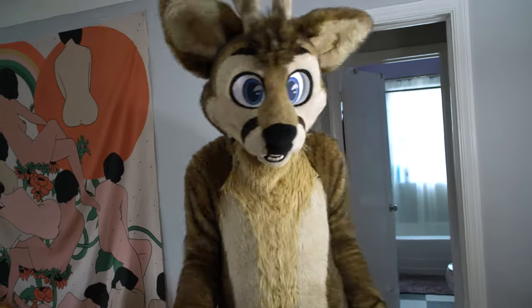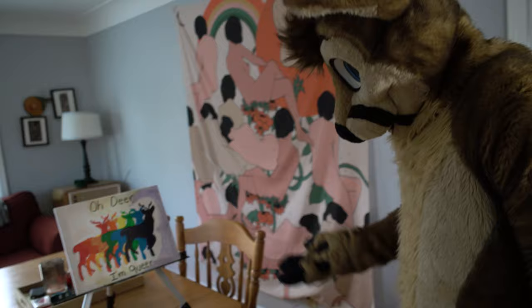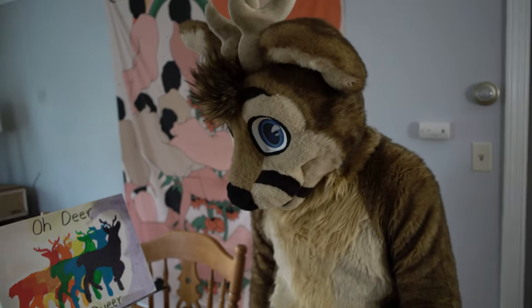Wow, here we are. What a lovely art installation. This one must be inspired by my favorite of the deadly sins — Pride!